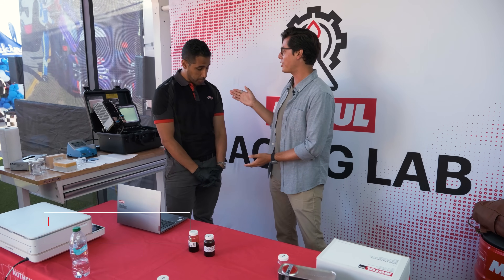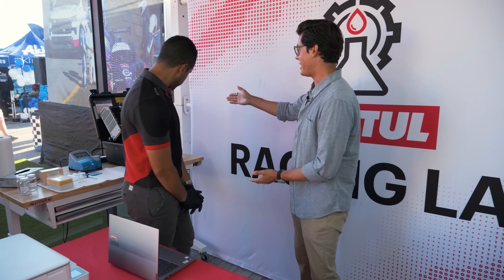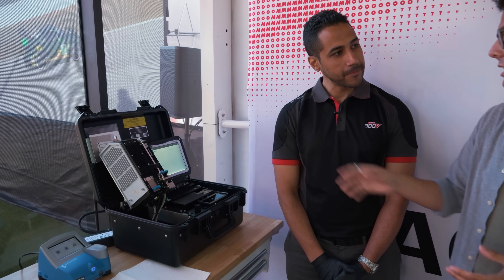I'm here with Hisham, Technical Manager at Motul USA. We're in the heart of the Motul Racing Lab. Right behind you is this lovely Ametek Field Lab. Tell us a little bit about it — what makes it so special, what can occur and what it can tell us.